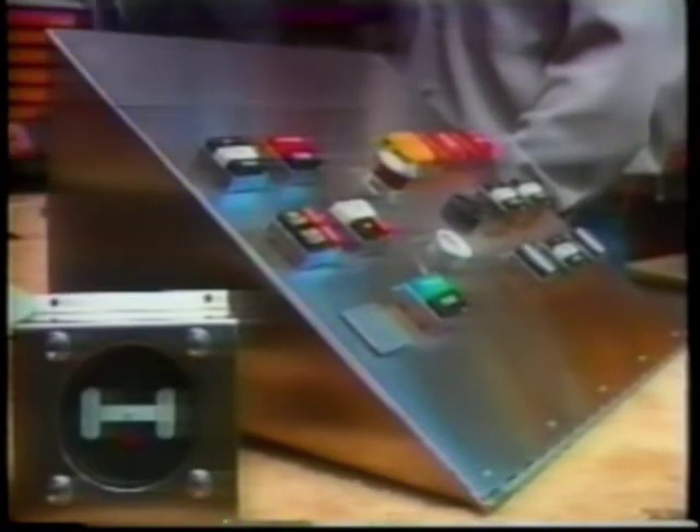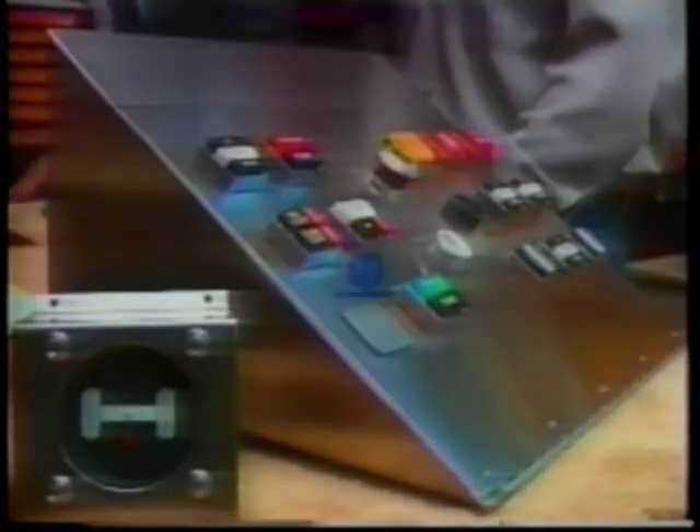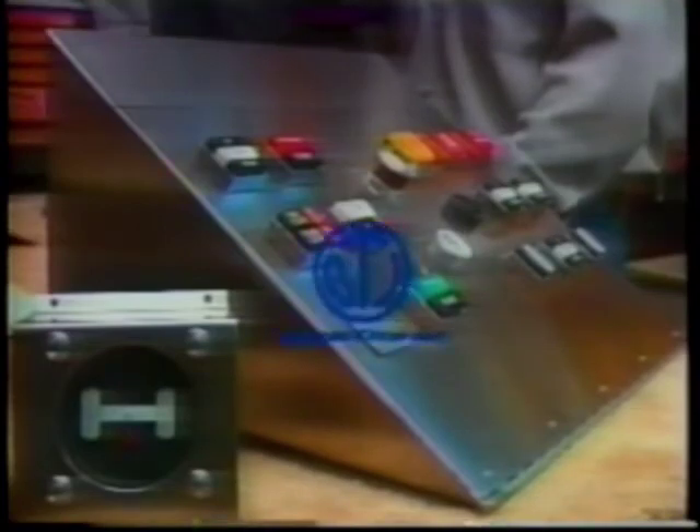The standardized console is a one-of-a-kind design concept and was not previously available in our industry. The standardized console design offers the following advantages.